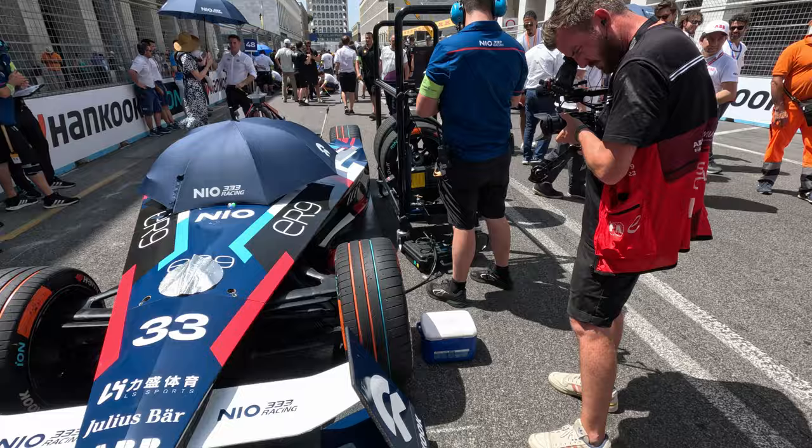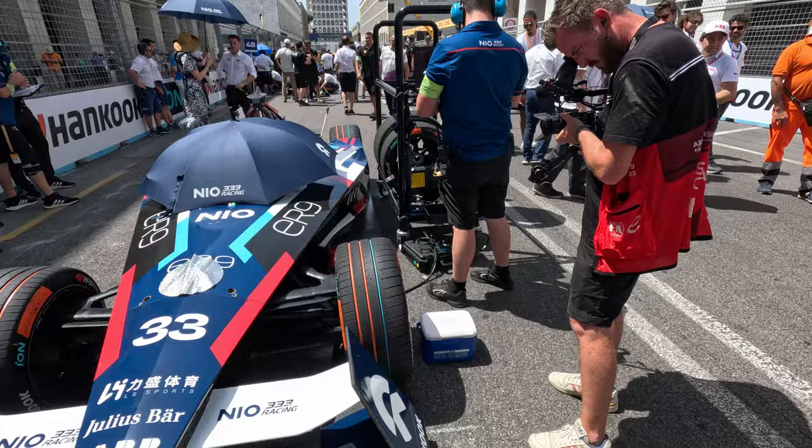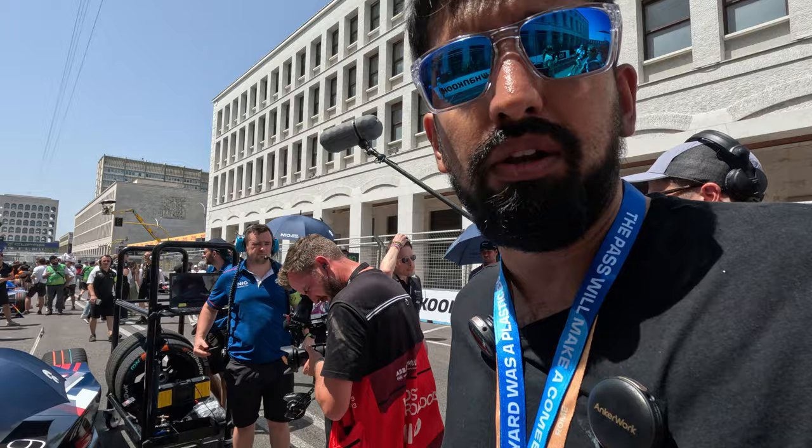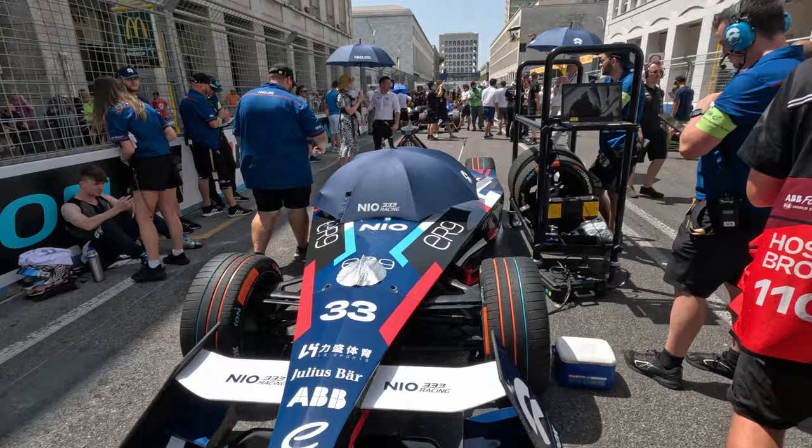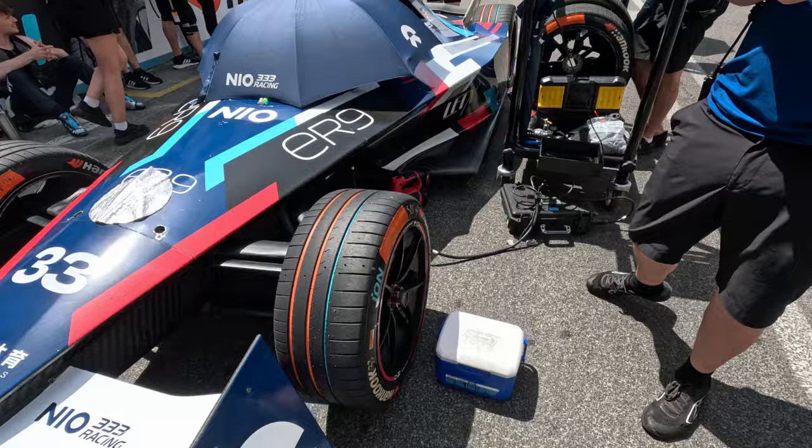Here we go with NIO 333 racing. You can see the engineer there is on a laptop — it's like a Lenovo ThinkPad — plugged in, and they manually change a lot of the stuff on the laptop, because Formula E like to keep things simple. They basically don't allow a lot of the teams to over-engineer the parts, which would lead to more expenses and more cost. And NIO 333 have also covered that sensor — very, very cool.